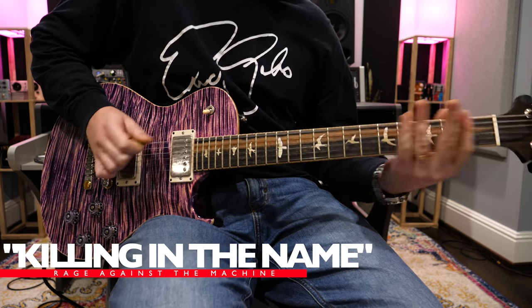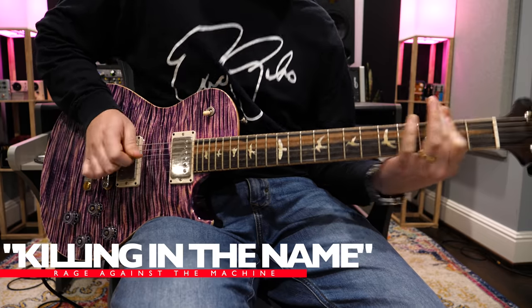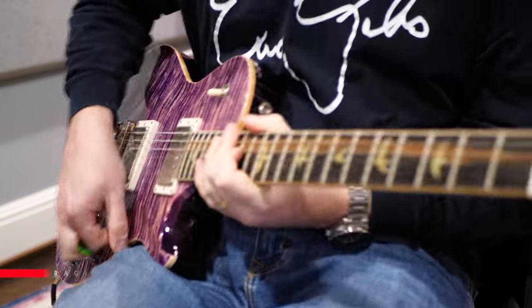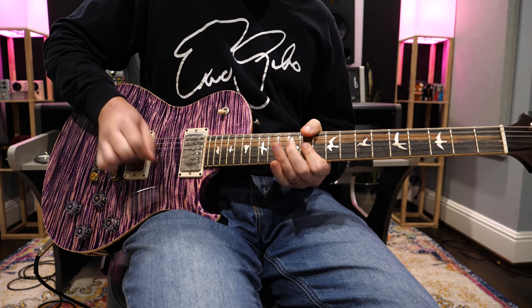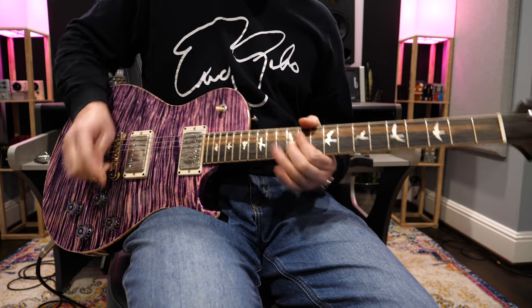Killing in the Name by Rage Against the Machine — yes, this one came up quite a bit. I wonder which riff you guys are talking about, because there are a couple that come to mind. Mainly this one. That's my favorite part of that song. Of course you may prefer the other riff too — that's great. I like this verse riff though, because of the places it can take you. It really takes one step further that idea of chromaticism that we touched on with the Outshined riff.